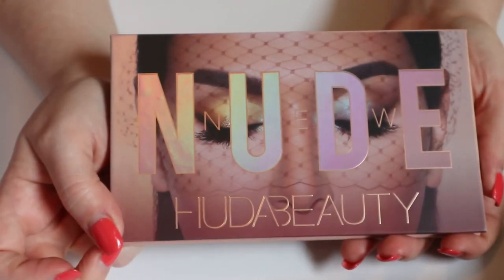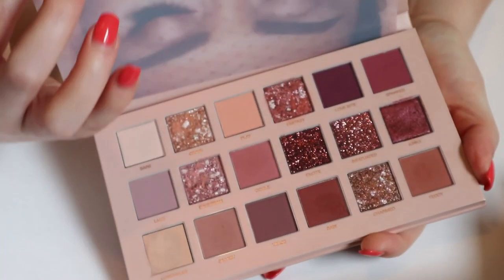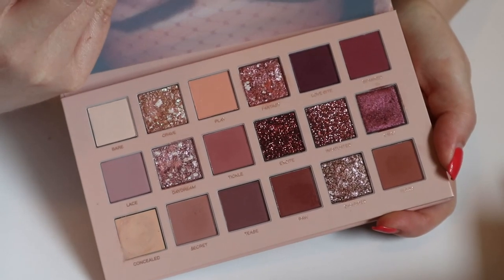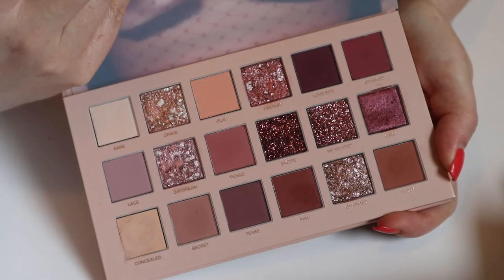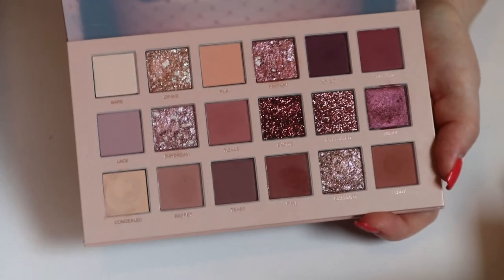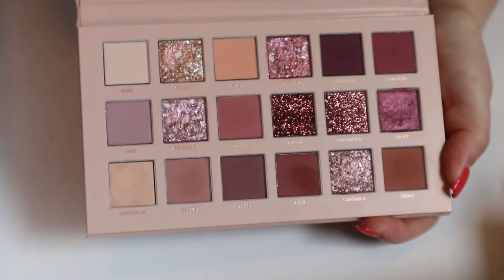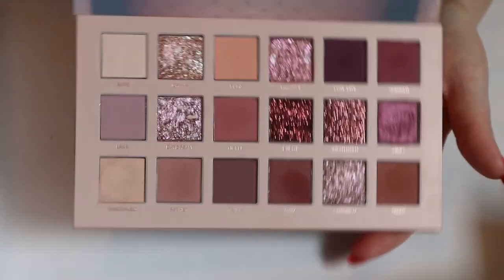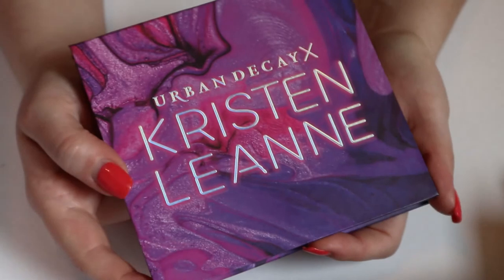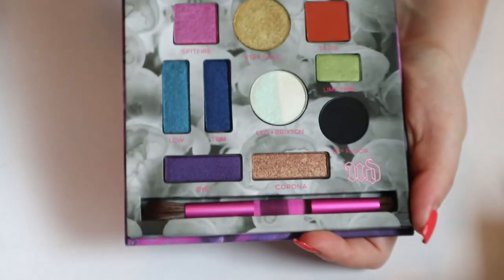Now we're getting to some other bigger eyeshadow palettes. This is the Huda Beauty New Nude palette — it looks very pretty. I have used this; I think I have a whole video with this palette that I can link below. It's probably a Valentine's Day look because that's what this palette screams to me. I'm going to put this one back because I just don't need it right now.